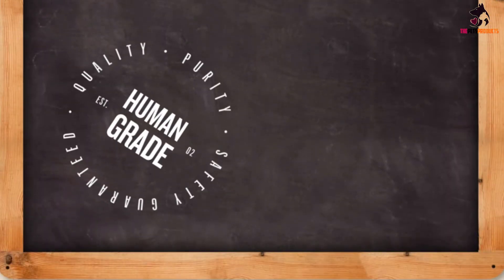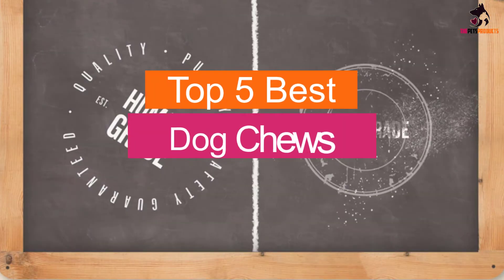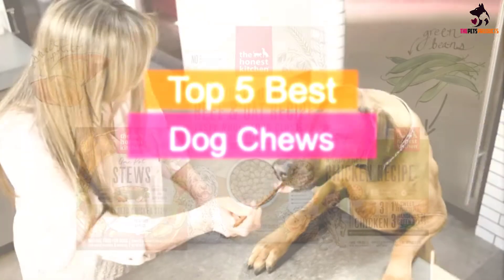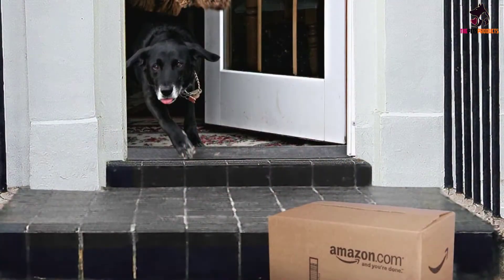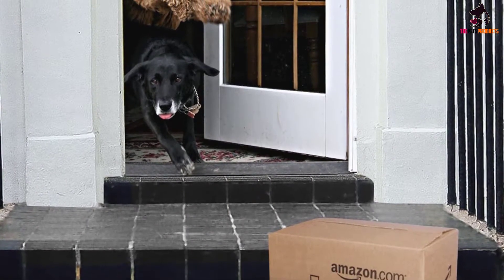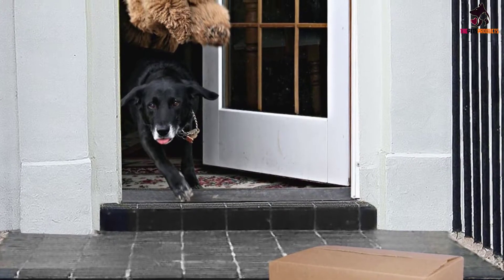Hey guys, in this video we're going to be checking out the top 5 best dog chews available on the market for their true quality. I made this list based on my personal opinion and hours of research, and have listed them based on popularity, quality, price, durability, user opinions, and more.